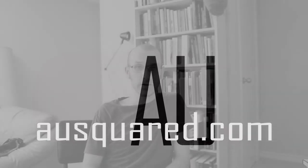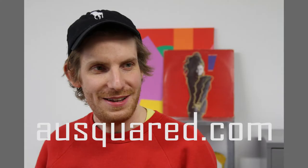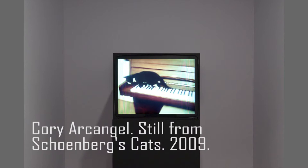Welcome back for another 3 Minute Art History. I am Mead McLean, and today's topic is Cory Arcangel. He's got a background in classical guitar and music technology, and he brings something to the table that is outside of the artistic realm and the normal artistic discussions.